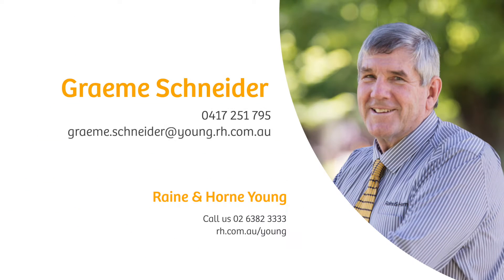Contact Graeme Schneider on 0417 251 795 to organise an inspection if you wish to make this home yours.